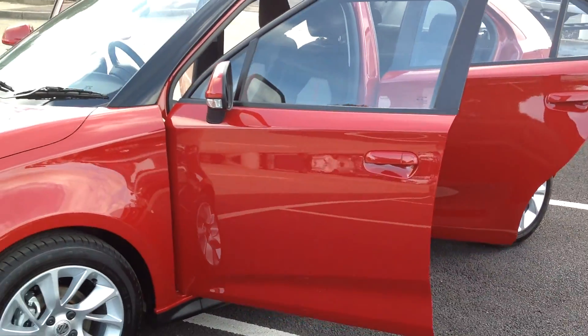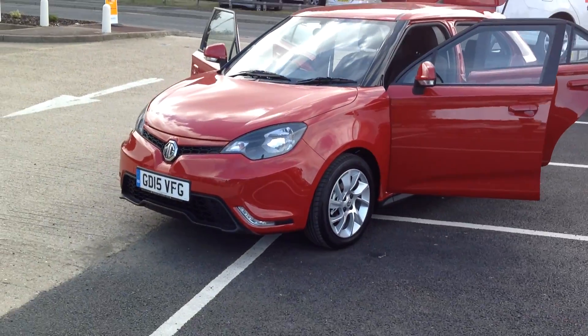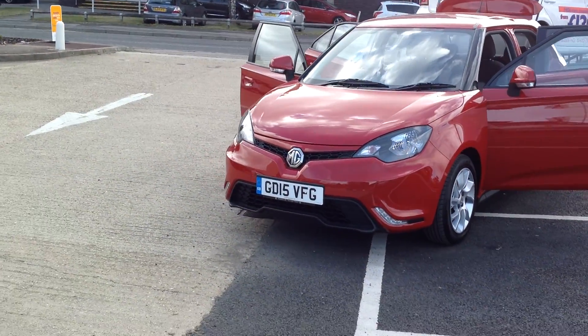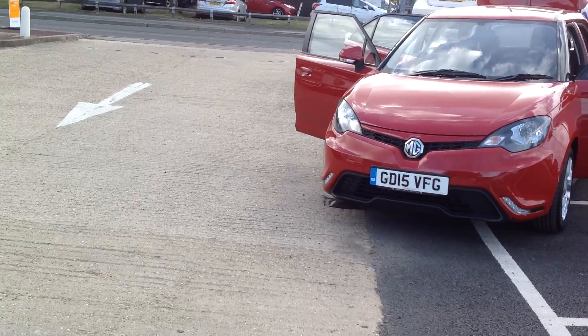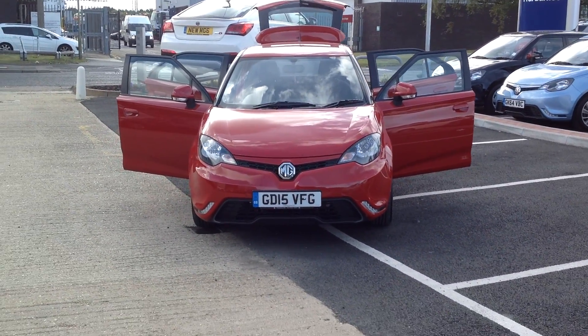If you'd like further information about this car, please call Maidstone MG FG Barnes on 01622 755531.